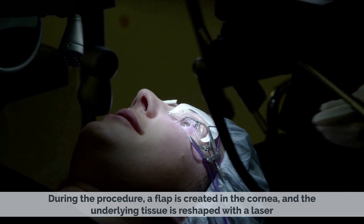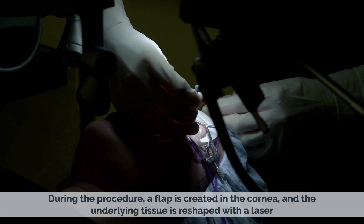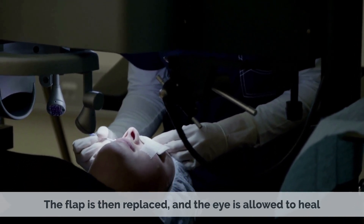During the LASIK procedure, a flap is created in the cornea and the underlying tissue is reshaped with a laser. The flap is then replaced and the eye is allowed to heal.